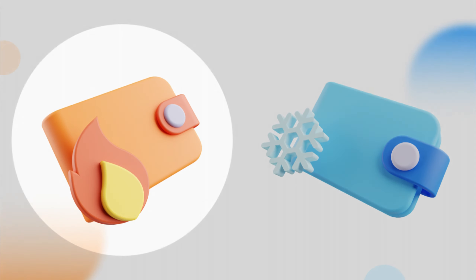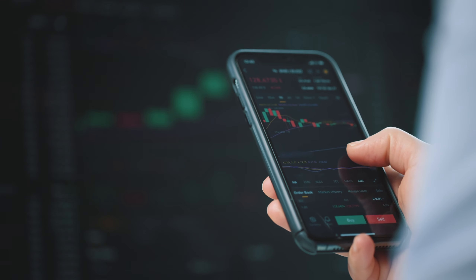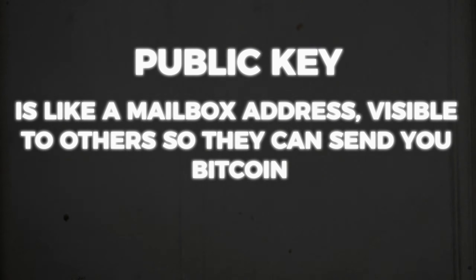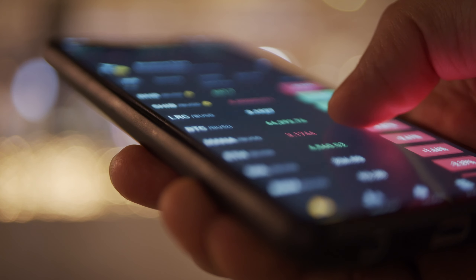Hot wallets are ideal for daily use, while cold wallets are better suited for long-term storage of larger amounts. When using Bitcoin, understanding public and private keys is crucial. Your public key is like a mailbox address, visible to others so they can send you Bitcoin. The private key, on the other hand, is akin to the key to that mailbox — only you should have access to it. These keys are fundamental for sending and receiving Bitcoin securely.